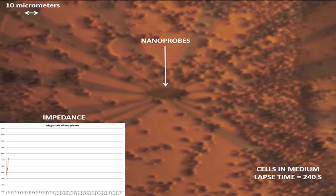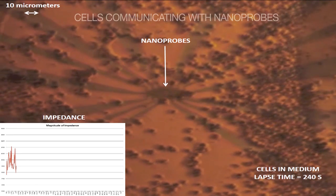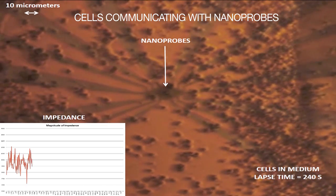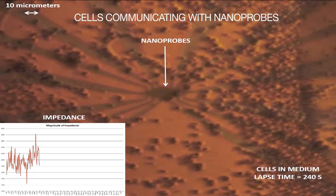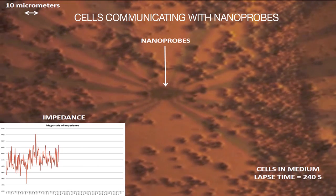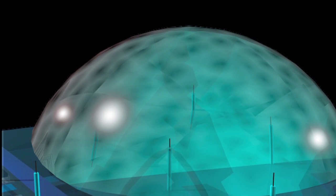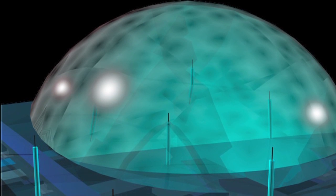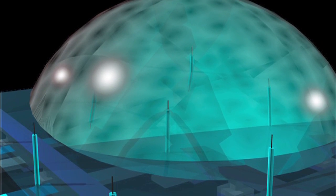Our vision was to create a device where you could actually understand what the cell does electrically in a way that nobody's ever done before — which is to measure it from multiple places in and around the cell simultaneously while the cell functions, while the cell moves. Imagine making a whole platform with billions of these probes so large that you could look at groups of cells interacting.